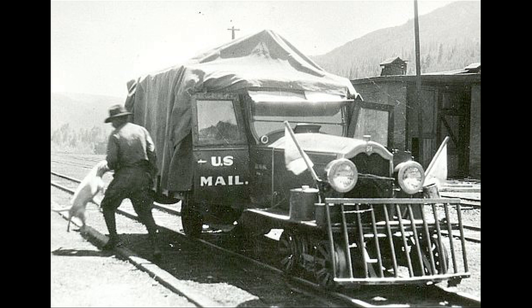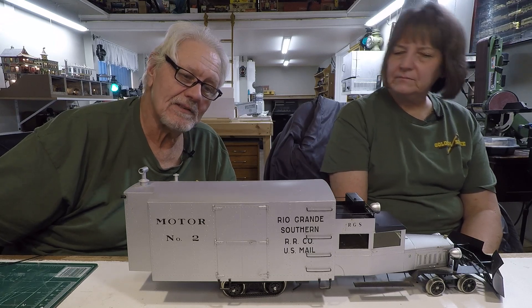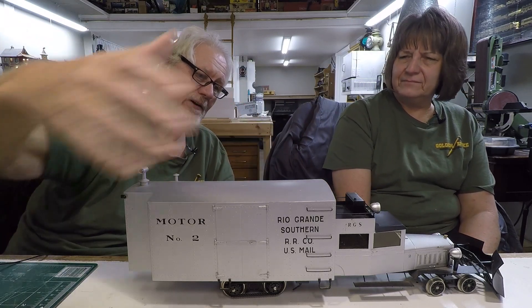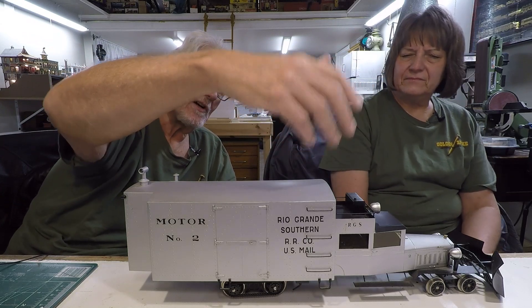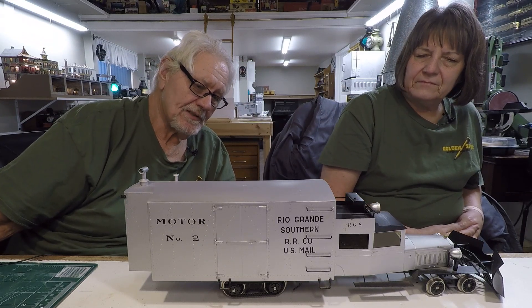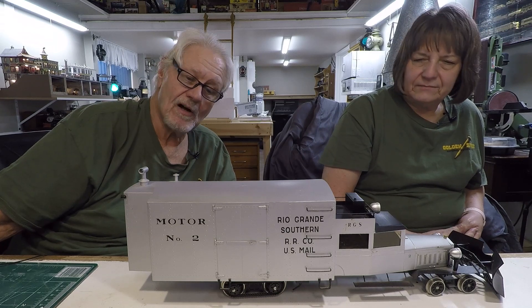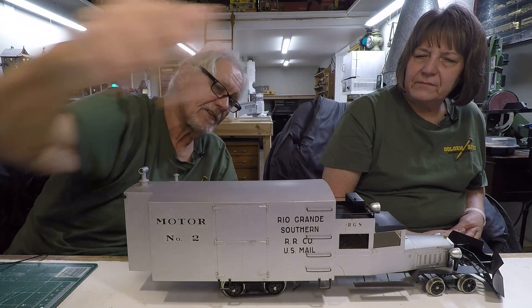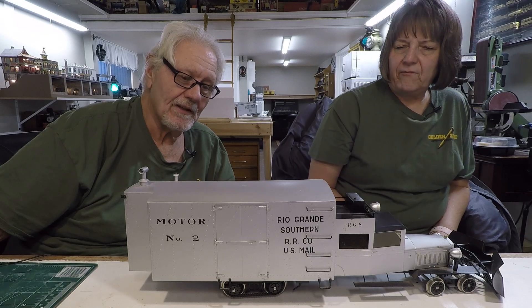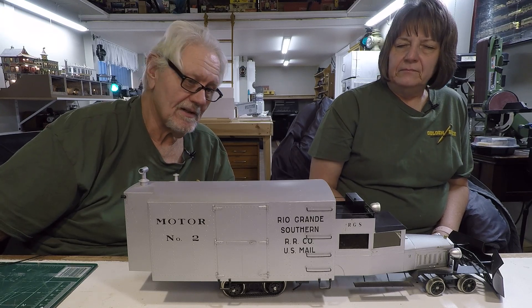At some point they decided they could haul freight instead of just doing maintenance of way, so they built Goose Two. All of the geese on the Rio Grande Southern were just built by the railroad out of cars — big luxury cars, because those tended to have very powerful engines. This was the next one they built, sort of a proof of concept that you could haul mail, haul some freight, and haul passengers. This one didn't hold very many people and didn't hold much of anything, but it proved they didn't need to fire up a steam engine if the entire passenger roster for the day was just two people.